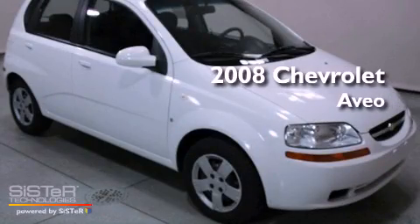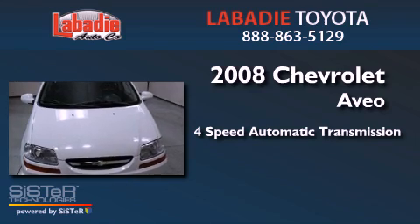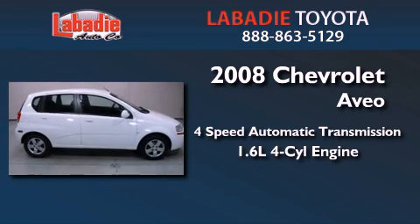This is a 2008 Chevrolet Aveo. This car has a four-speed automatic transmission and an inline four-cylinder engine.